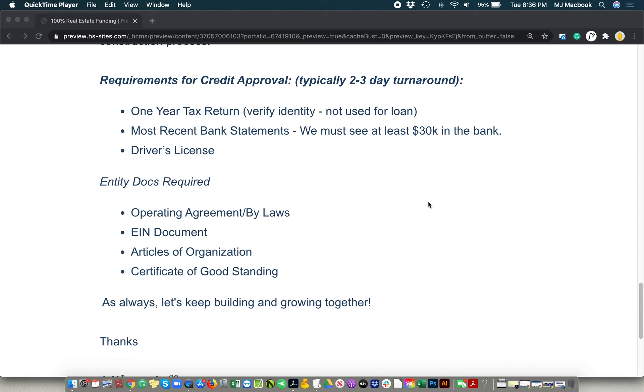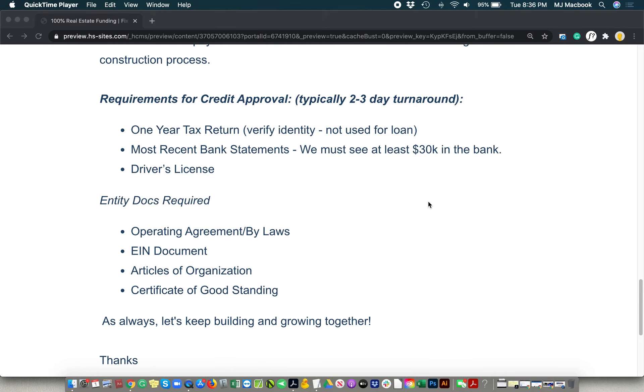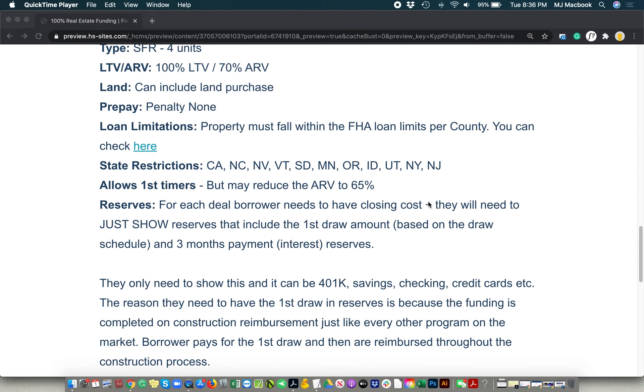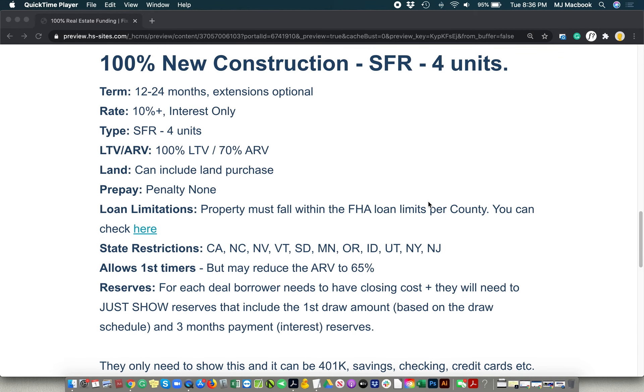We just need to see that you've got the cash reserves. And if you have previous experience, we may just check one or two of those, look for some HUDs or the sales record — whatever you've got in order to help us qualify. But it is truly a 100% new construction program, single-family to four-plex units. We work hard to bring these programs to market so that we can put them to work for you in order to help you scale and continue to grow your business, especially during these crazy times. Thank you so much.